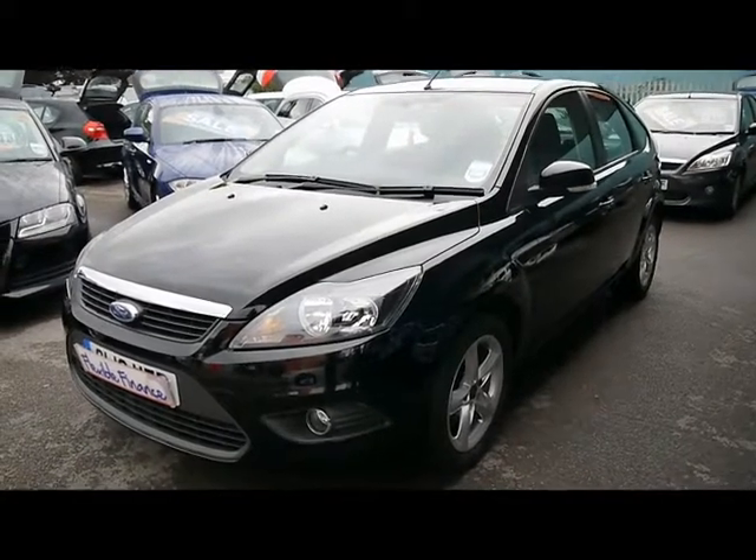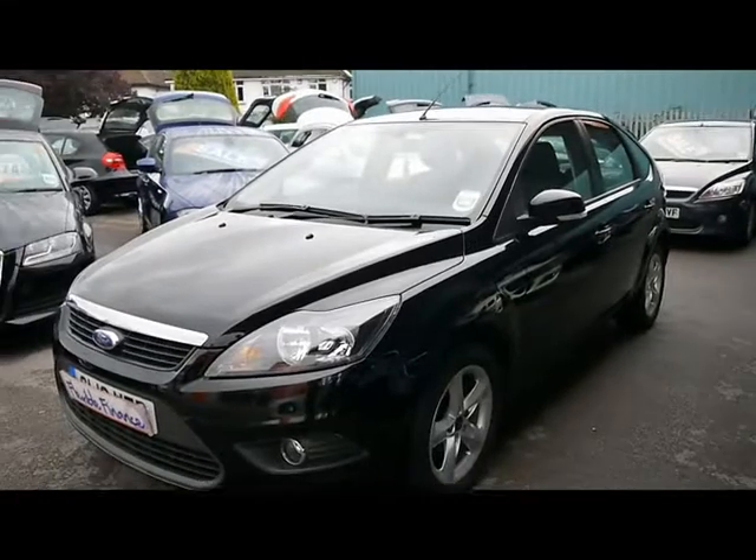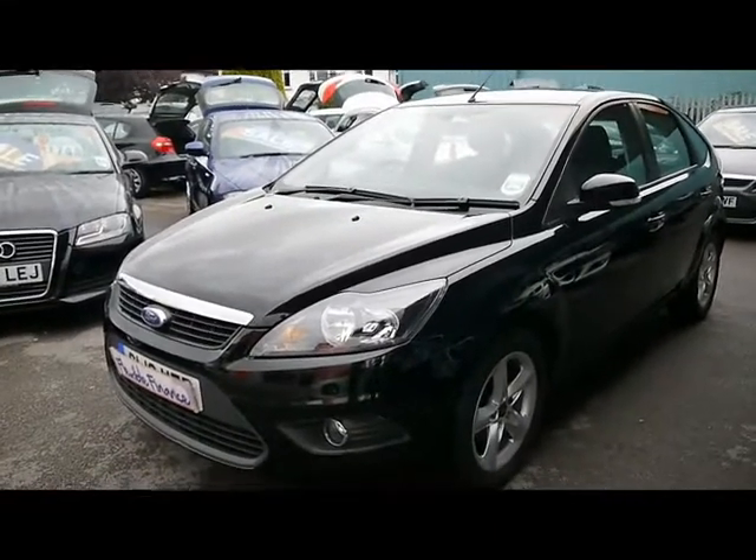Welcome to Imperial Cars for sale with the 2010 Ford Focus C-Tec. I'm going to take you on a quick walk around of the car so you can see the features and also the condition that the vehicle is in.